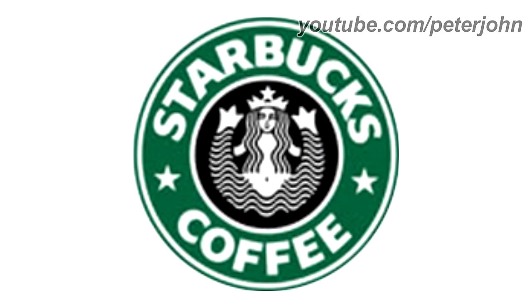1987 to 1992, the circle surrounding the circle in the middle is now green, the circles were replaced with stars, the font has changed, and the words Tea and Spices were removed.